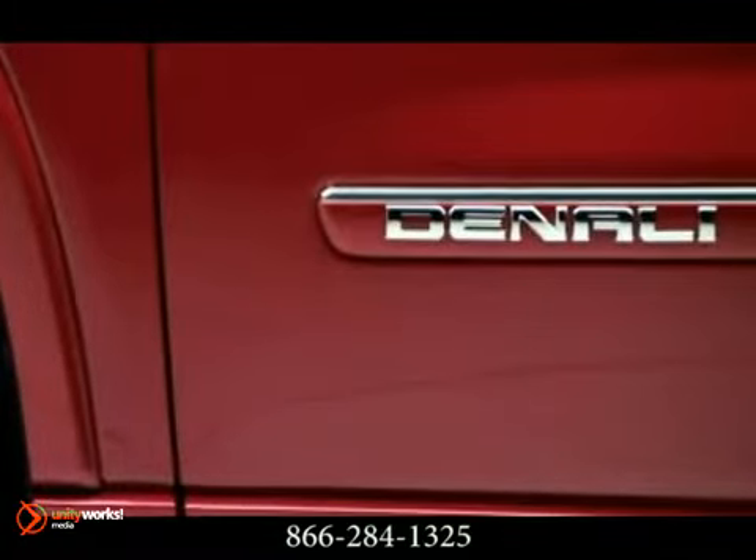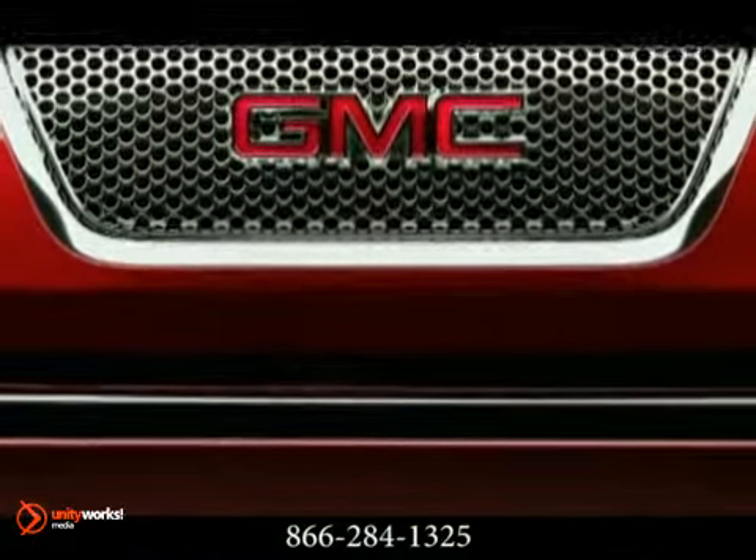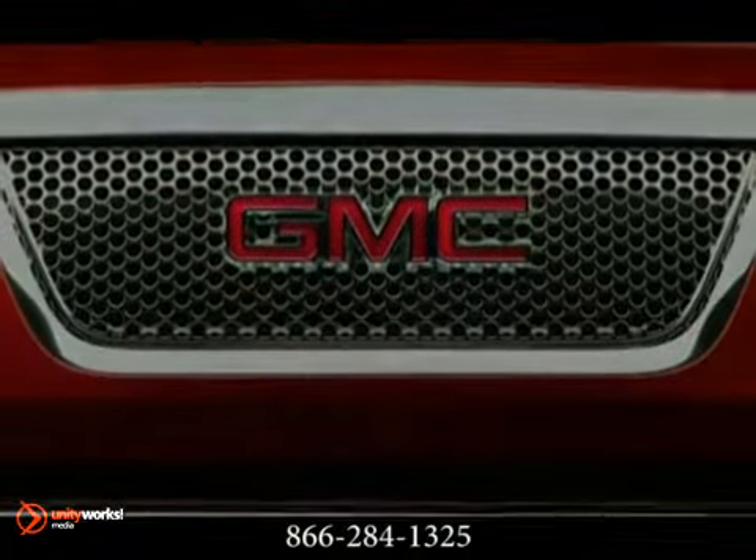A premier crossover that can take on any challenge you send its way. This is the 2012 GMC Acadia Denali.